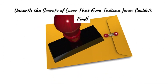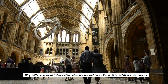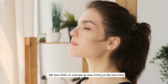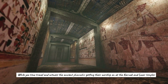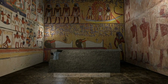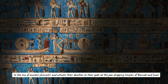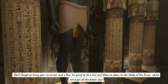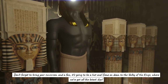Unearth the secrets of Luxor that even Indiana Jones couldn't find. Why settle for a boring indoor museum when you can visit Luxor, the world's greatest open-air museum? Get some fresh air and soak up some history at the same time, while you time travel and witness the ancient pharaohs getting their worship on at the Karnak and Luxor temples. It's like a real-life episode of Ancient Aliens.